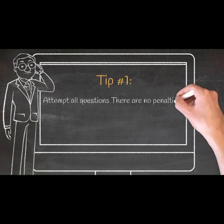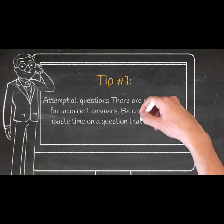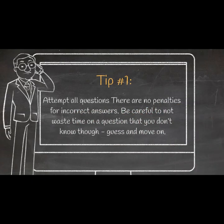Tip 1: Attempt all questions — there are no penalties for incorrect answers. Be careful not to waste time on a question that you don't know though; guess and move on.